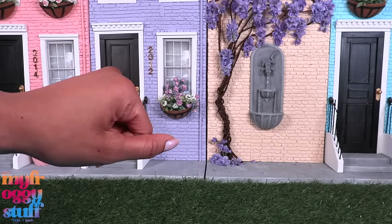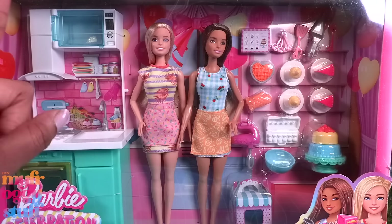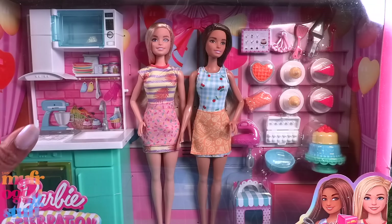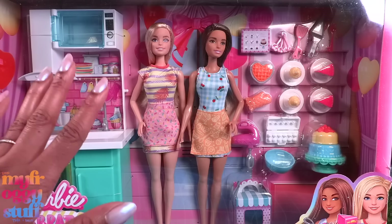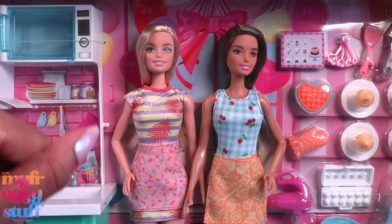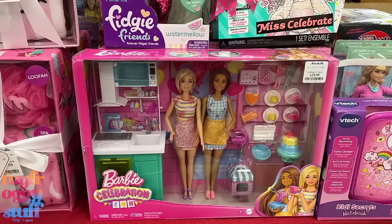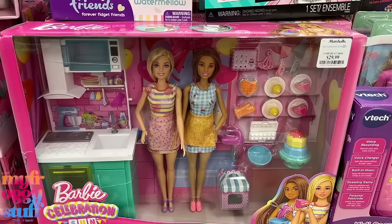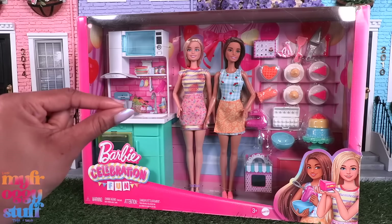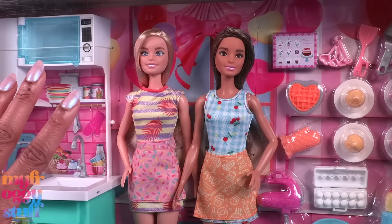I think we definitely saw a few deals today. I gotta start checking stores like Marshall's and Ross more often, because over the holidays I really wanted this Barbie kitchen play set but I couldn't find it anywhere. I was checking Walmart, I was checking Target, then I found it at Best Buy for $34. I didn't think to check Marshall's until later, where I saw it for $29.99 — I could have saved some money.